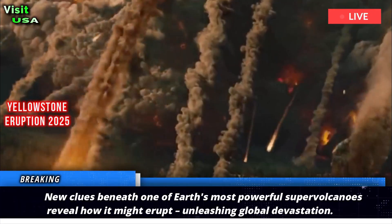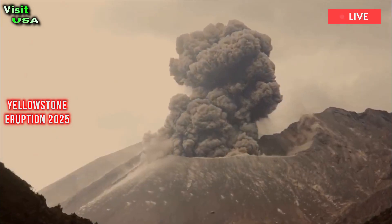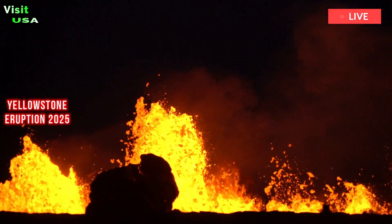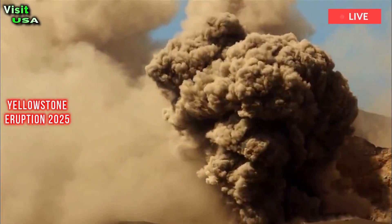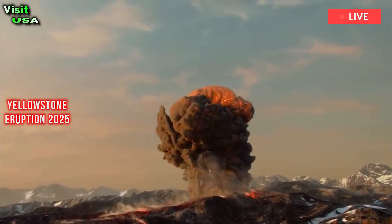Almost every month, there's news about the Yellowstone supervolcano making headlines somewhere, and this one was no exception. Maybe it's a swarm of earthquakes or small steam-fueled explosions that get the hearts of news editors and disaster responders racing.